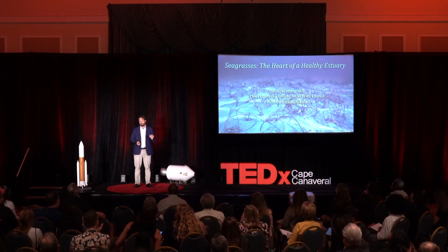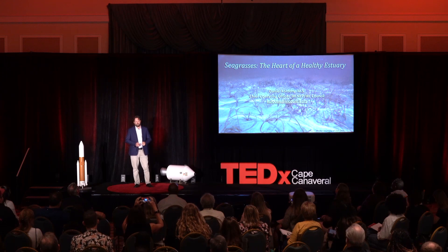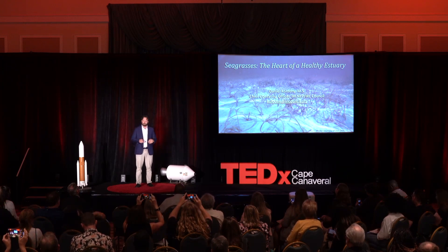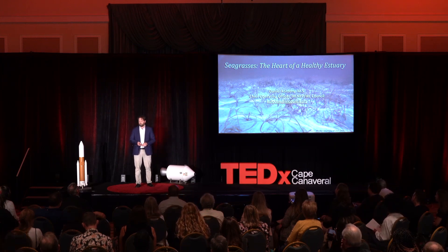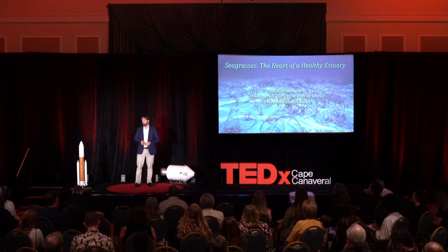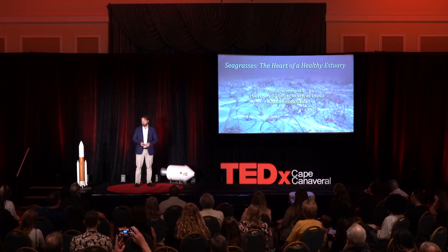What you're going to hear today is not a unique problem to this lagoon. What I think you will find unique and interesting is the approach to accelerate recovery — and that means bringing something from a degraded or poor state back to a better condition than existed in the past. The lagoon I'm talking to you about today is the Indian River Lagoon, which is designated as an estuary of national significance by the United States Environmental Protection Agency.